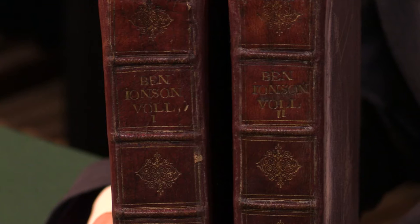The first collected edition of the works of Ben Jonson. I'm Adam Douglas of Peter Harrington, and I'd like to show you this very handsome copy of a famous book.